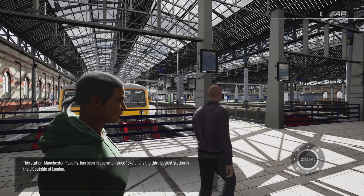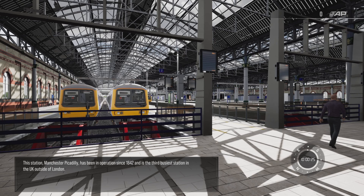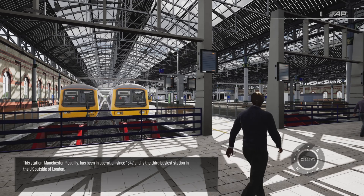This station, Manchester Piccadilly, has been in operation since 1842 and is the third busiest station in the UK outside of London.